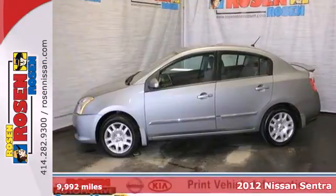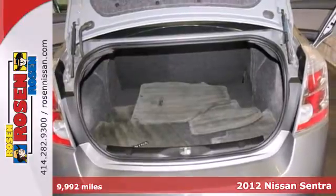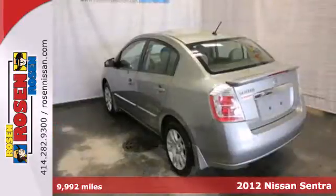It's a 2012 Nissan Sentra. Get ready to be impressed, because this sedan is not only affordable, but it also comes well engineered and ready to be driven.